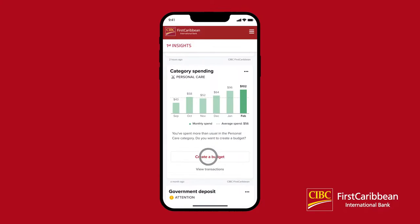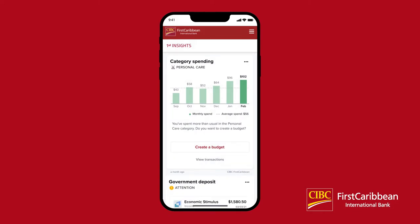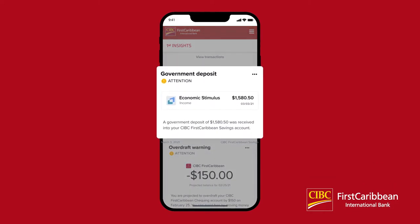Click Edit or Create Budget depending on the particular insight and enter a new budget amount. First Insights also helps you keep track of your deposits with prompts to let you know what type of deposit was received, into what account, and for what amount. Deposit prompts include large deposits, payroll deposits, and more.